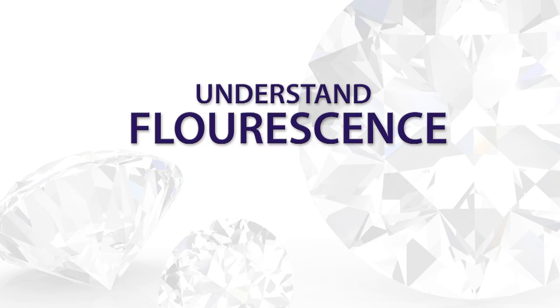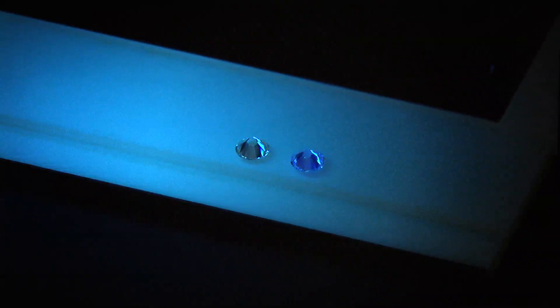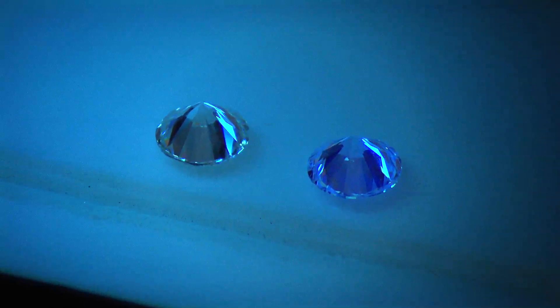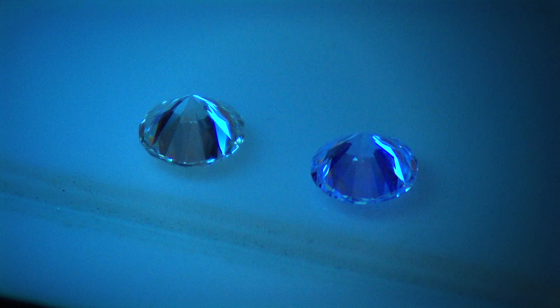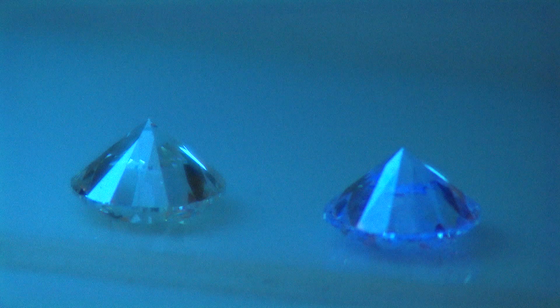Understand fluorescence. Most people shopping for a diamond have no idea what fluorescence is. Fluorescence is basically the ability of a diamond to give off light when exposed to ultraviolet light. The color a diamond fluoresces is usually blue. About 3-4% of diamonds fluoresce, and very few fluoresce to the point where you can actually see the effect, so in most cases this will never be an issue.